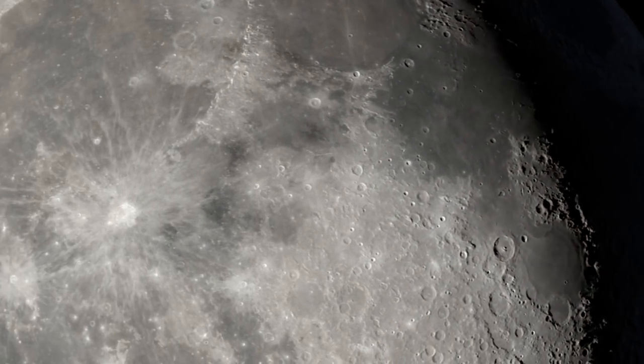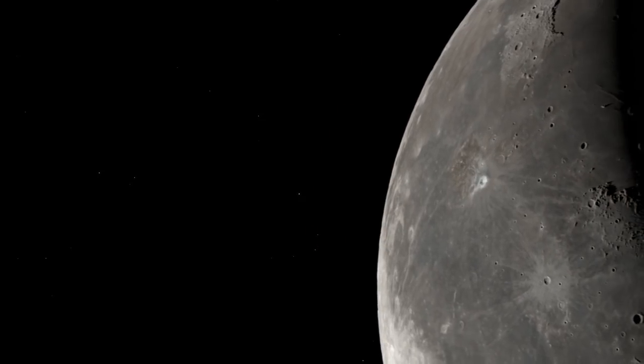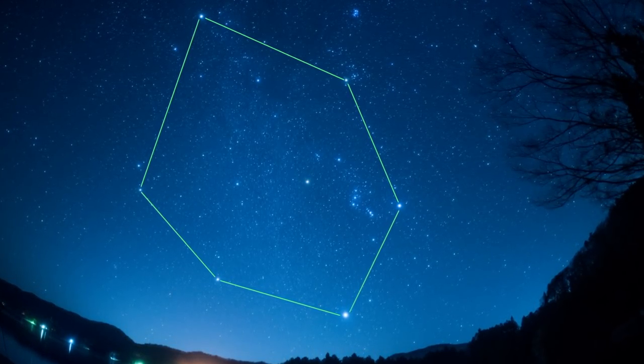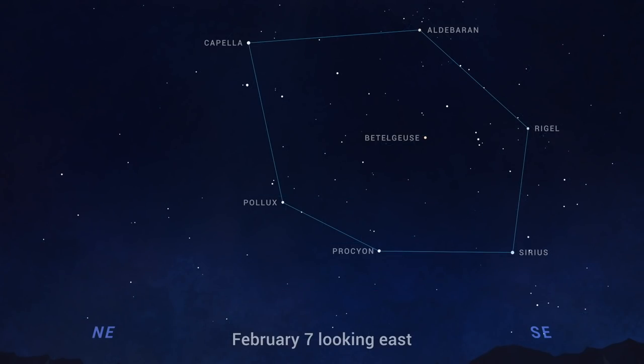Staying with the Moon in February, it next drifts through a part of the sky that contains a familiar pattern of stars, also called an asterism. This is the Winter Circle or Winter Hexagon, a ring of six bright stars that spans a very wide region of the sky. The Winter Circle contains two other special groupings of stars: the constellation Orion, and another wintertime asterism, the Winter Triangle, made of the bright stars Sirius, Betelgeuse, and Procyon.